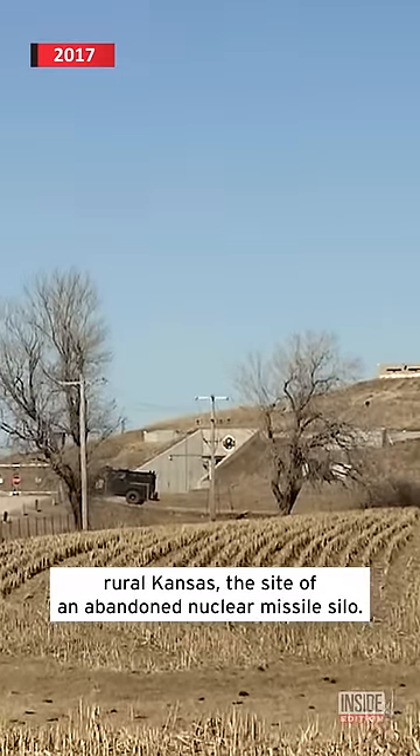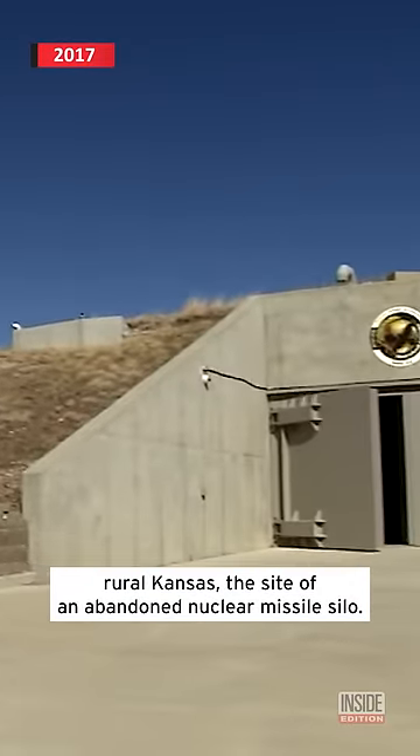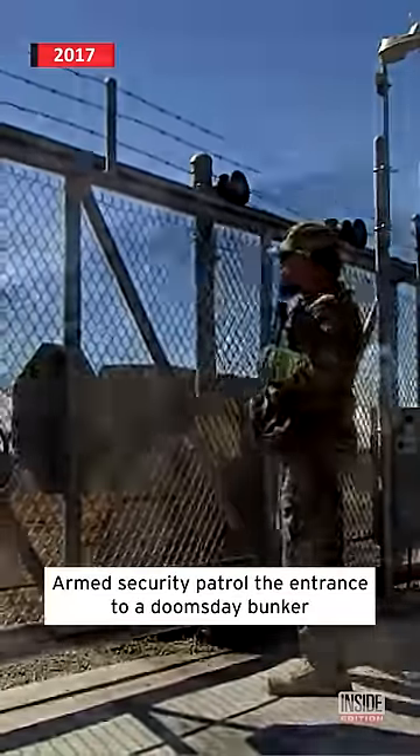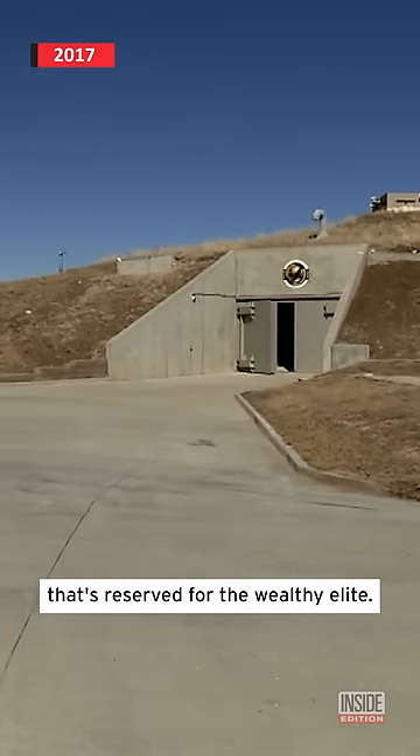You're in the middle of nowhere, rural Kansas, the site of an abandoned nuclear missile silo. Armed security patrol the entrance to a doomsday bunker that's reserved for the wealthy elite.